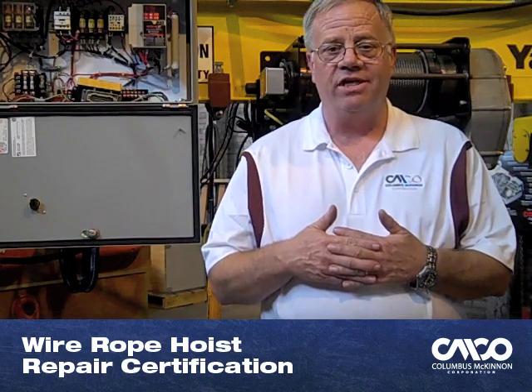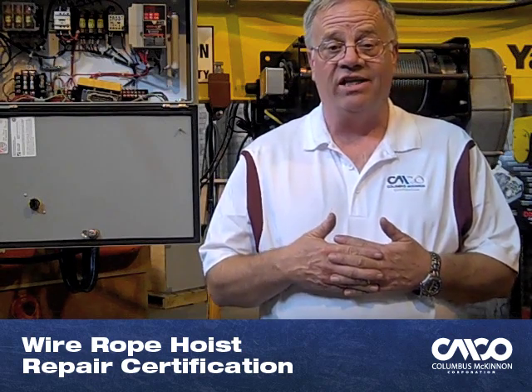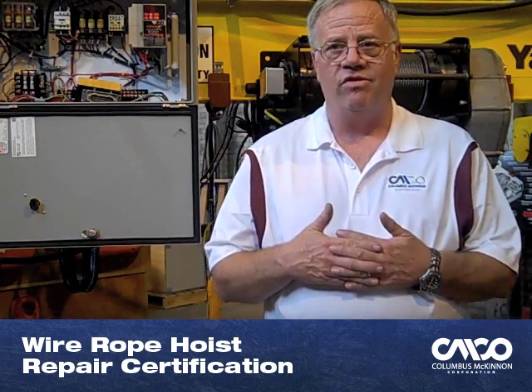We offer a similar course that covers wire rope hoist repair. This hands-on training course gives students the opportunity to learn maintenance and inspection techniques on wire rope hoists. It also teaches them the industry standards and regulations that govern these hoists. At the end of this course, there is an optional test, and successfully completing that test gets students certified.